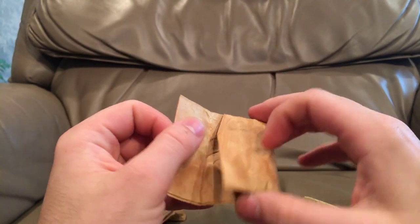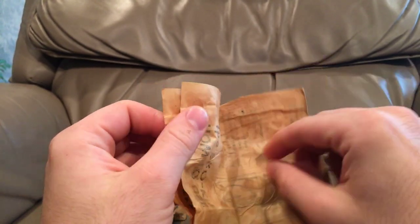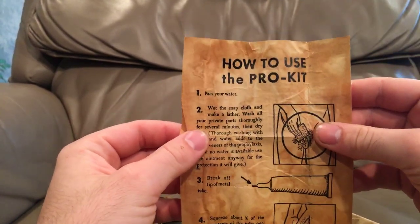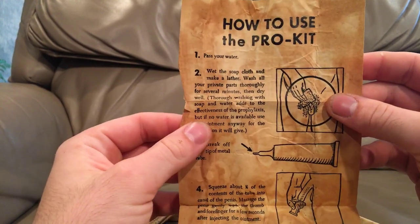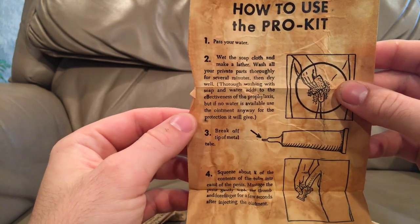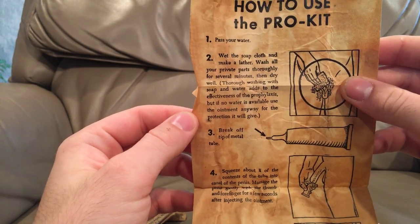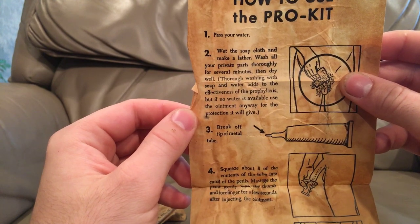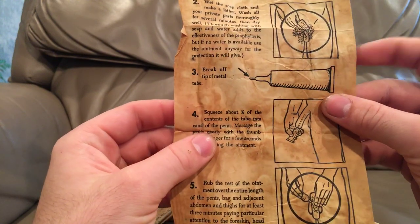We'll start with the manual — they all came with this manual. It's actually in pretty decent shape, just a little discolored. So: how to use the Pro Kit. Pass your water, wet the soap and cloth, make a lather, wash all your private parts thoroughly for several minutes, then dry well. Thorough washing with soap and water adds to the effectiveness of the prophylaxis, but if no water is available, use the ointment anyway for the protection it will give.